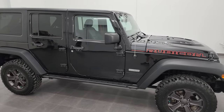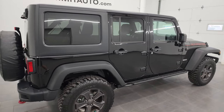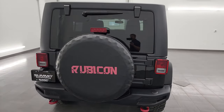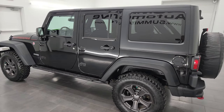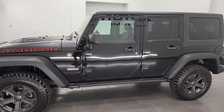Hey, this is Brett and this is a 2018 Jeep Wrangler Unlimited Rubicon Recon Package, stock number 23J256A. I am here at Summit Automotive in Fond du Lac, Wisconsin — your new and used Jeep and Jeep Wrangler headquarters.